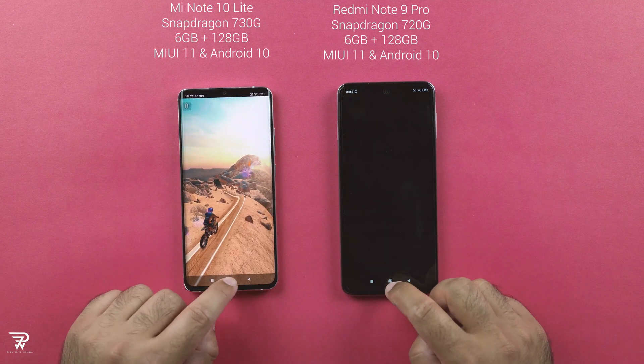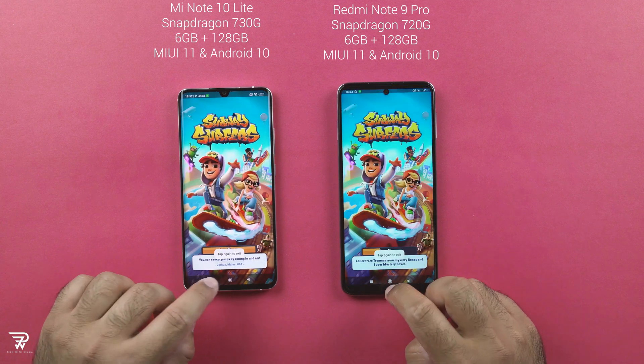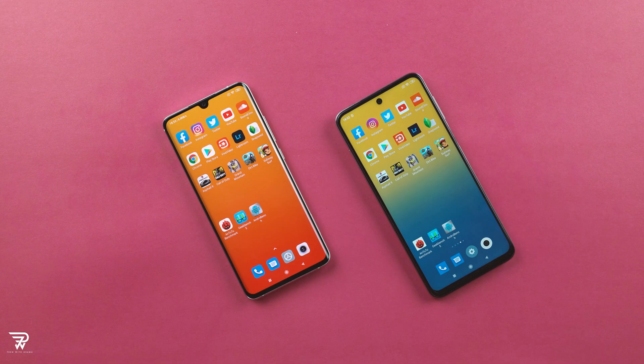The RAM management is exactly the same on both phones. These phones kill the majority of applications to stop background processes in order to save battery. This is something common among all Xiaomi and Redmi phones.